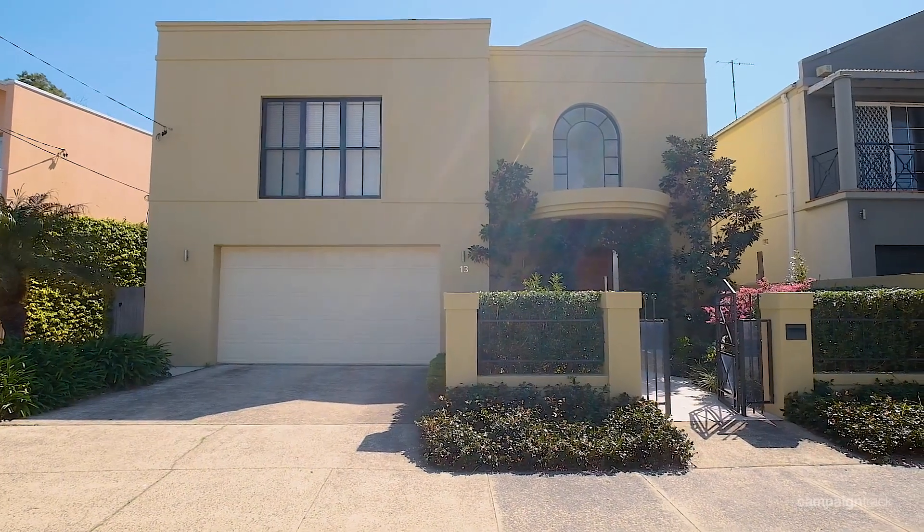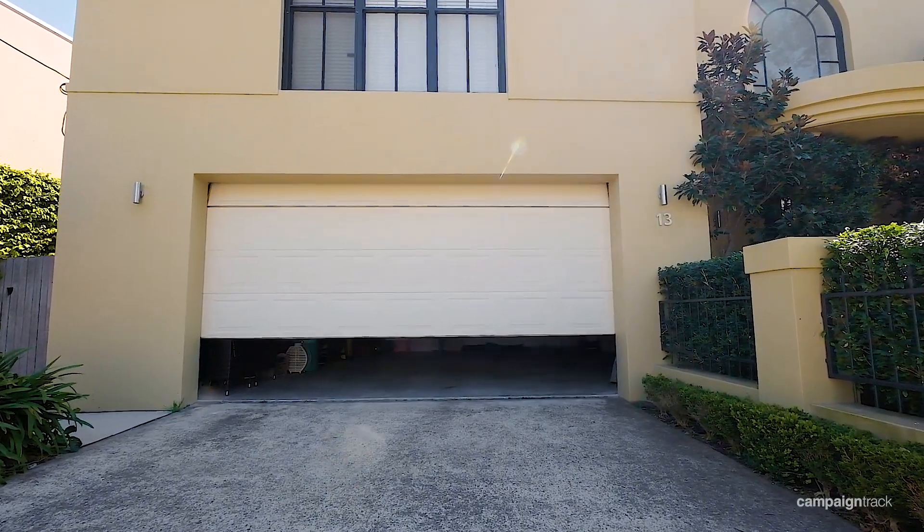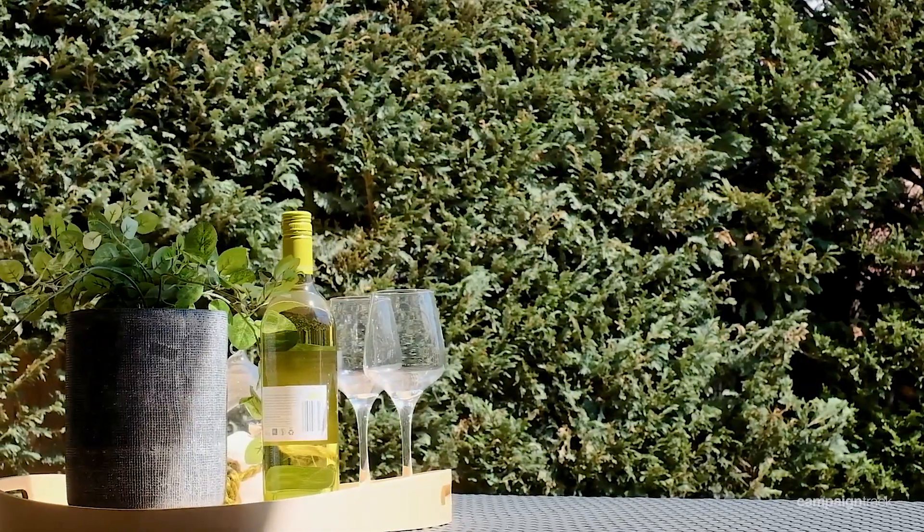With a commanding street presence, double lock-up garage with internal access, and sun-drenched entertaining areas, it's a must-see for all families.